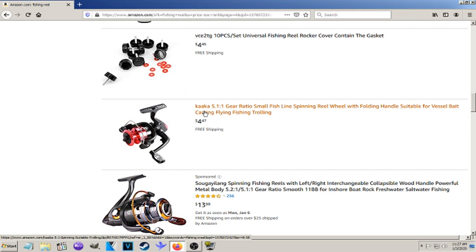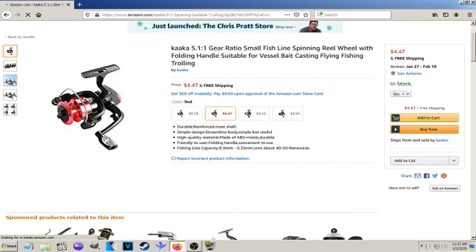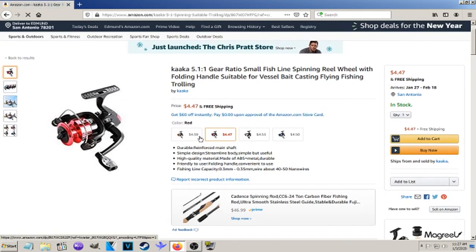There we go — that one's $4.29 plus $3.99 shipping, but we can do better than that. There it is right there: the name of it is Kaka. $4.47 with free shipping — that is the cheapest actual spinning reel on Amazon. It's a red one, but they're all about the same price.